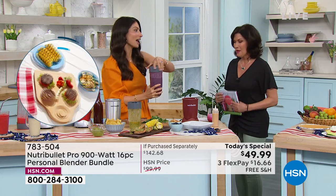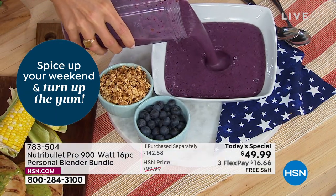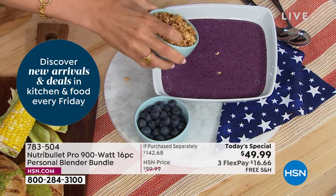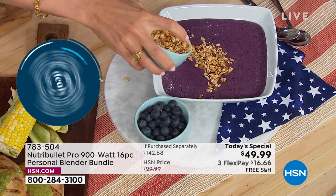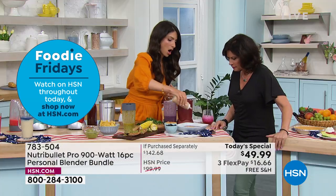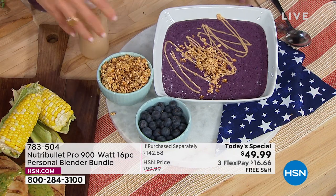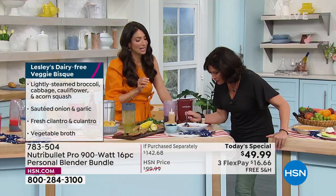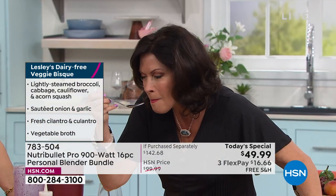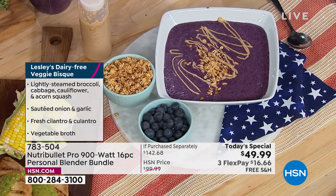This is a PB&J smoothie bowl — if you're willing to try it, it is so delicious. I grew up on PB&Js, so this hits home. There are concord grapes in there, some blueberries — fresh grapes with the stems because you can put stems in — and peanut butter. It takes me right back. For the crunchy part, it is absolutely delicious. PB&J smoothie bowl!